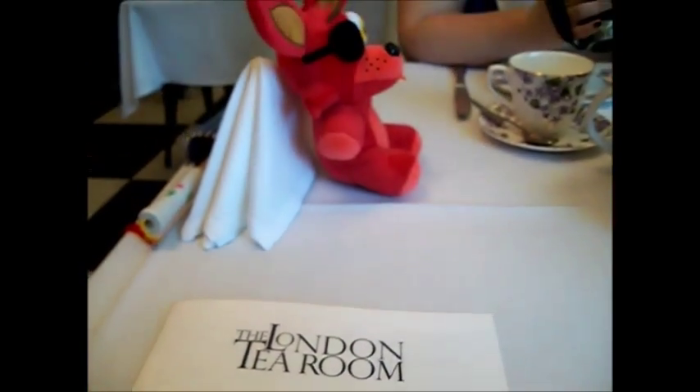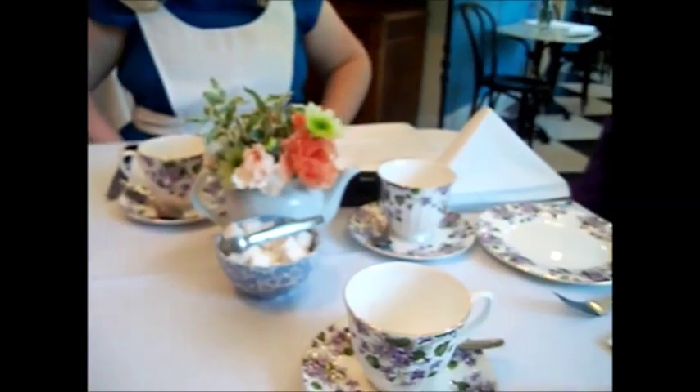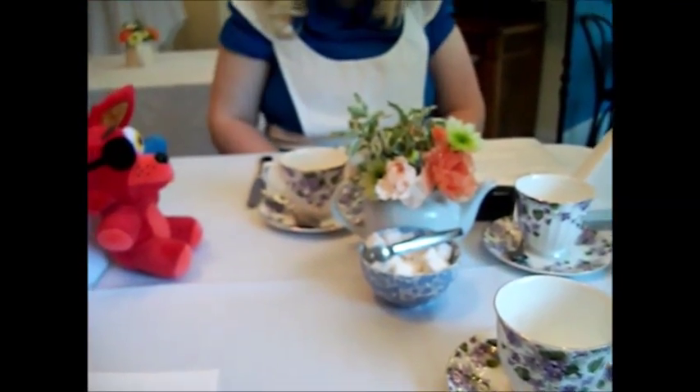Here we are at the London Tea Room. Foxy has a nice little place at the table. Here is our Alice and of course our Hatter. We are waiting right now to get our tea started. Here is a nice little ensemble — the china is amazing, and little sugar cubes for us. So we're gonna see what we have in store. Stay tuned guys.